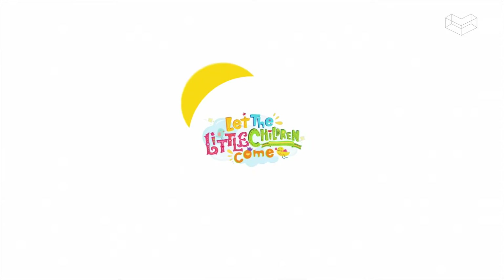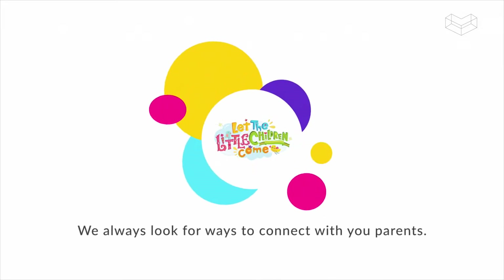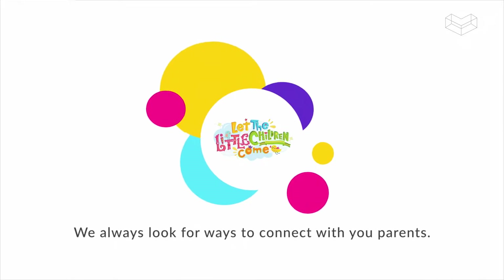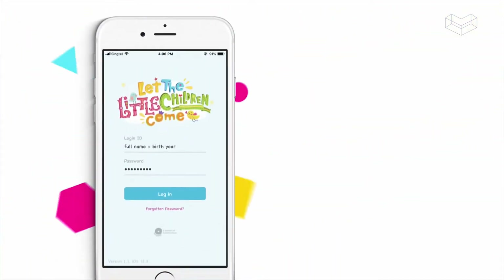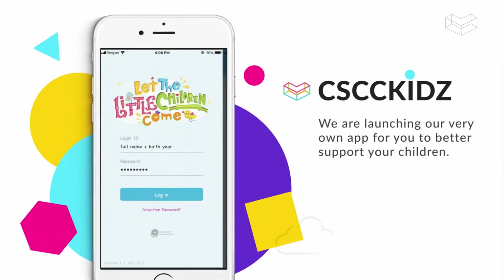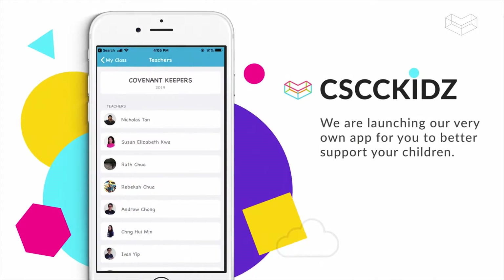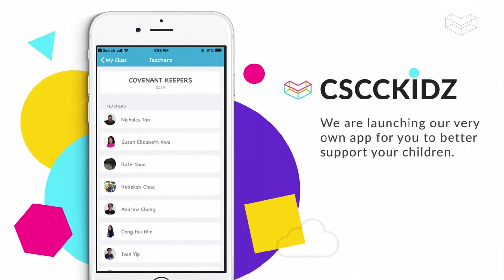Hey parents, we've got some cool news for you. At Cornerstone Children's Church, we always look for ways to connect with you parents. And guess what? We are launching our very own app for you to better support your children in their spiritual discipleship together with the Children's Church.